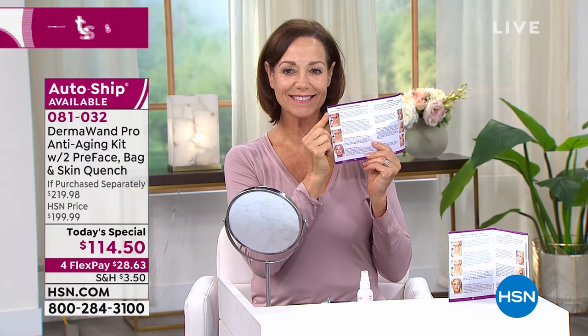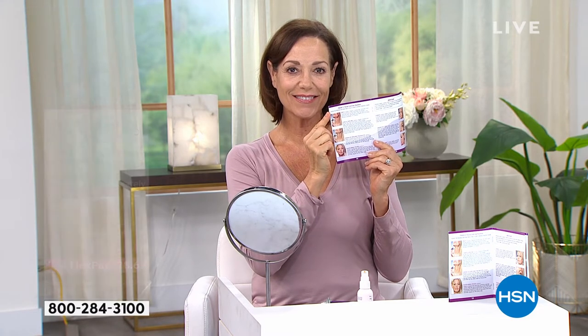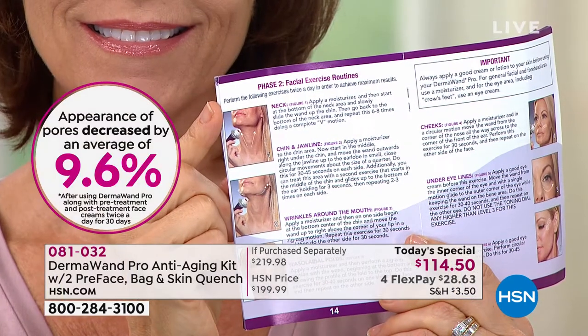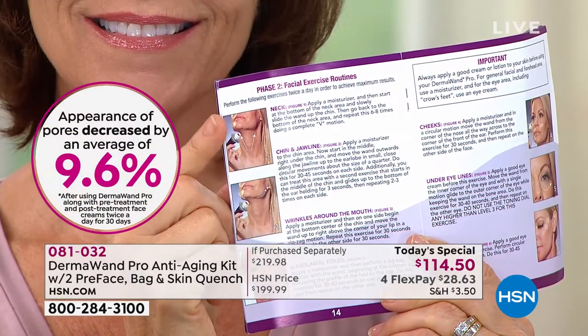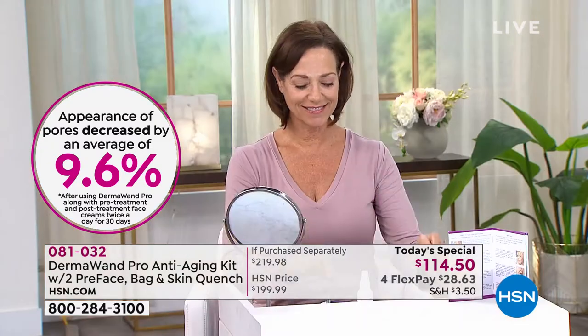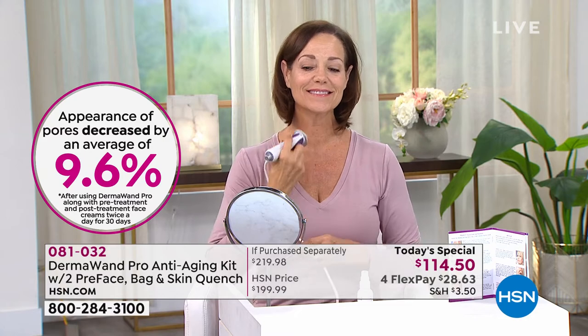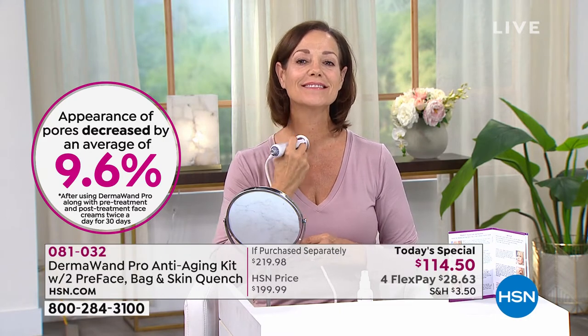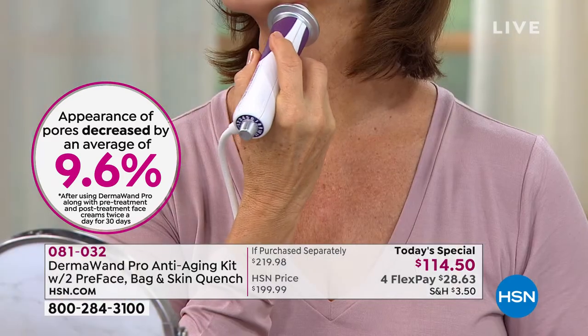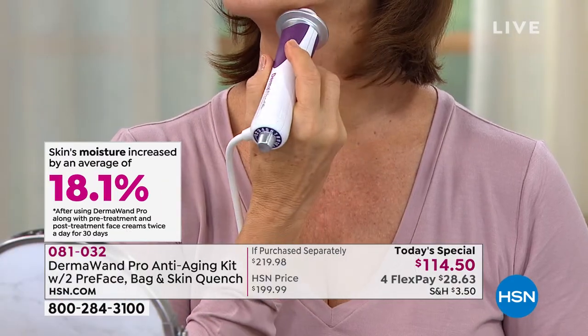Look how beautiful Donna is — she's showing you right there. The instruction guide that comes with it will show you all of the exercises and exactly how to use them. It's really easy to follow. And even if maybe you haven't used your Dermawand in a while, it's easy to just go right back to all the different facial areas.